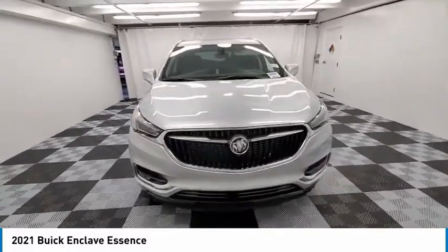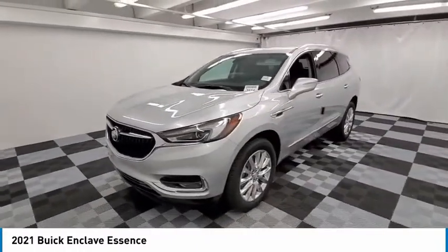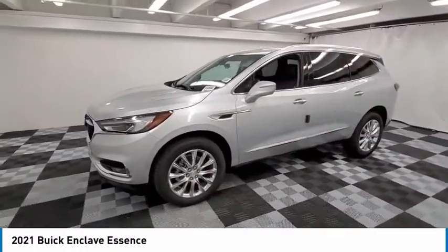Four-wheel disc brakes, rear window defroster, rear window wiper. Drive away with a great deal on this vehicle. Call or stop in today.